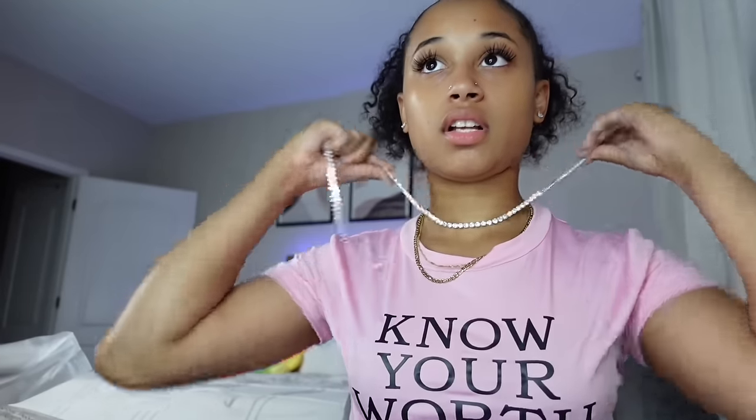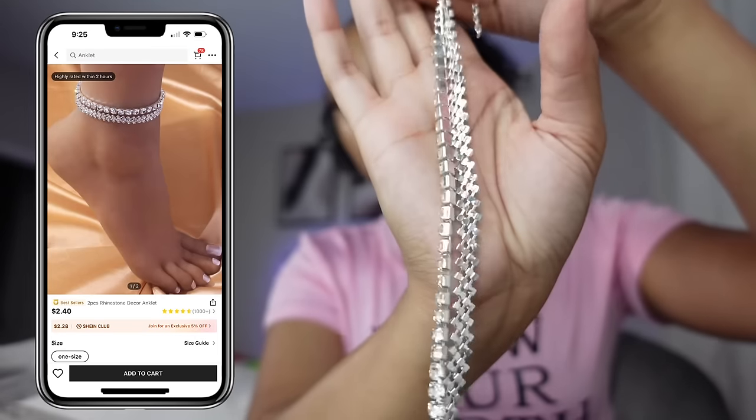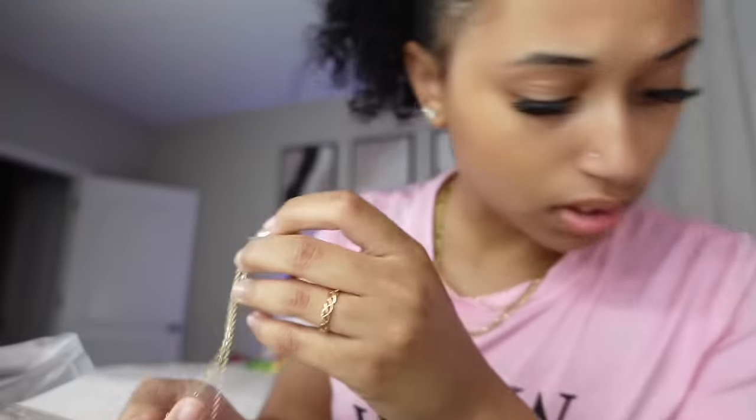This is not a necklace — I didn't order this, but you know, two silver anklets. Gold heart-shaped necklace.